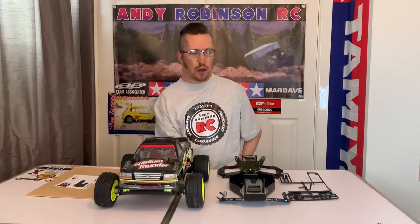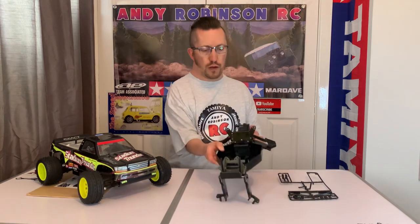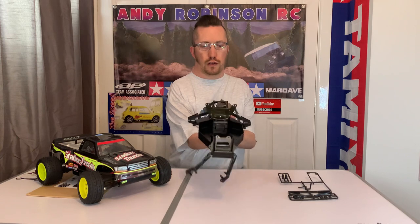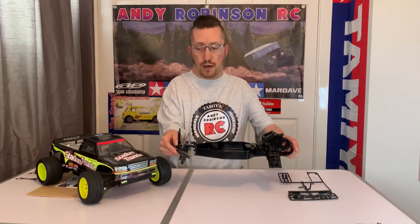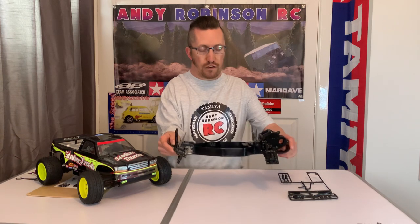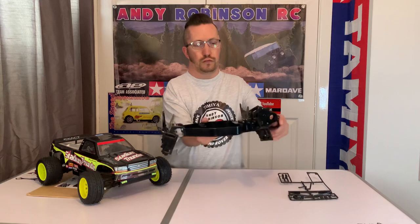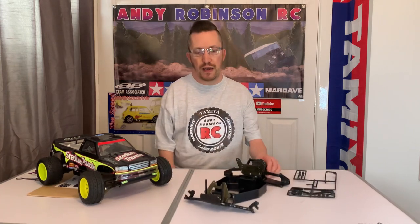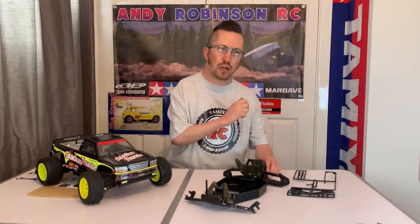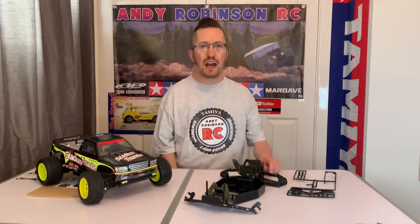The really interesting part is what I've got here. It almost just looks like a Stadium Thunder or Blitzer Beetle chassis — it's slightly different though, and it has got an alloy chassis. It is a collaboration between Tamiya and Futaba from the early 90s, and they came up with this: the Futaba FXT Stadium Racer.